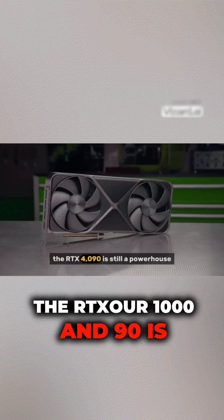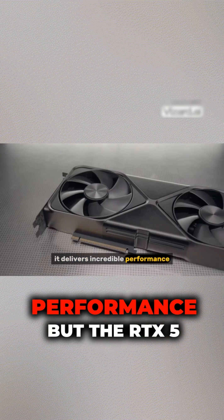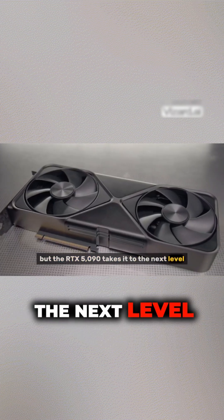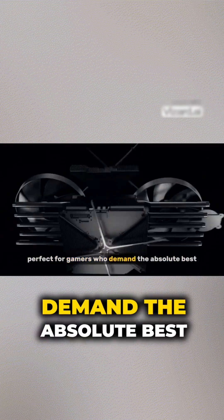The RTX 4090 is still a powerhouse — it delivers incredible performance — but the RTX 5090 takes it to the next level. Perfect for gamers who demand the absolute best.